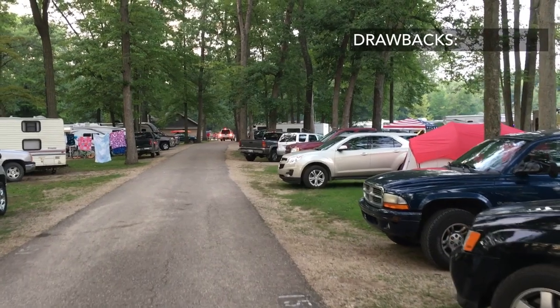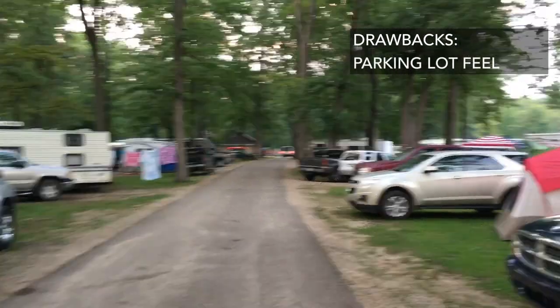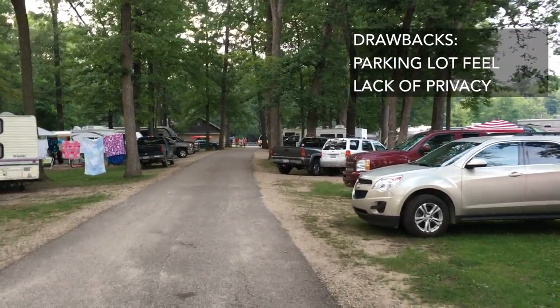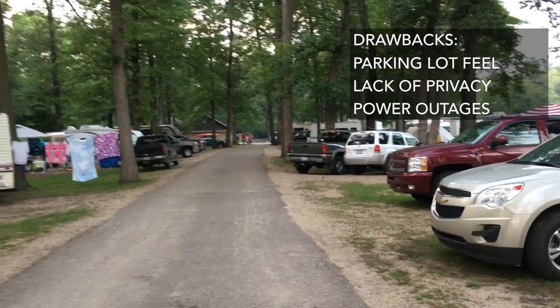What are some of the drawbacks of Yankee Springs? The first one is if you come here on a summer weekend it's going to be very busy — it can be much like a parking lot. There can also be a lack of privacy, as well as sometimes power outages. We actually had a power outage on this trip.